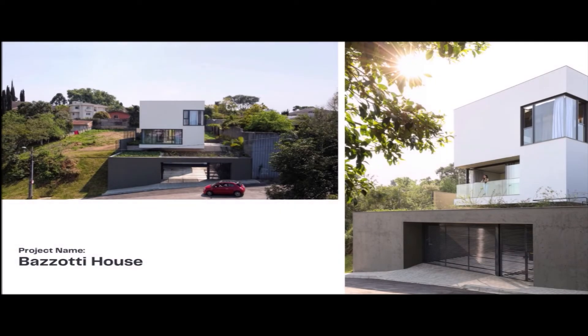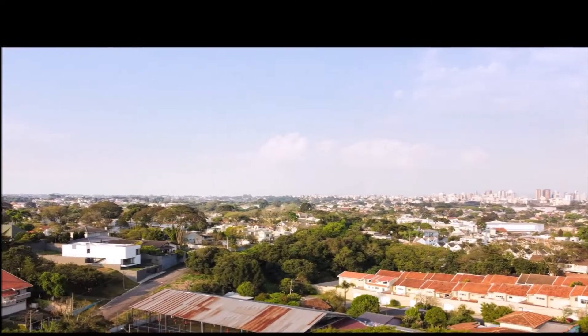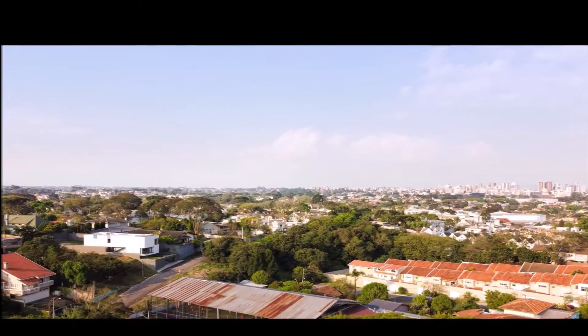Our project name is Batsodi House. Architects: Ceboia and Ruiz Arquaito's. Area: 370 square meters. Photographs by Shoah Vitor Sartori. City: Kuatiba, Country: Brazil.